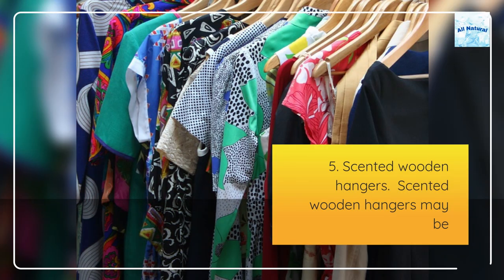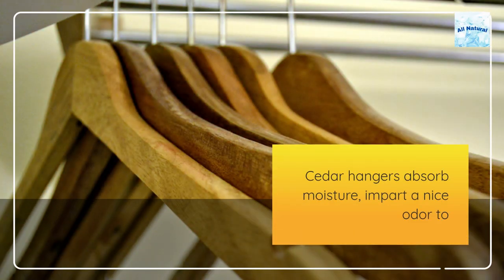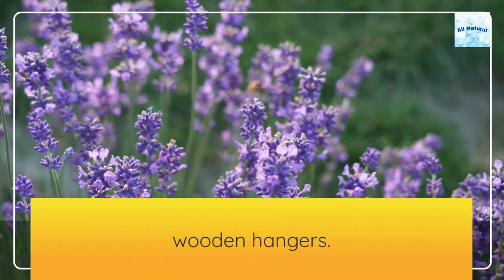5. Scented wooden hangers. Scented wooden hangers may be used to keep your clothing smelling good and orderly. Cedar hangers absorb moisture, impart a nice odor to your garments, and keep moths at bay. For seasonal storage, you may also purchase lavender scented wooden hangers.